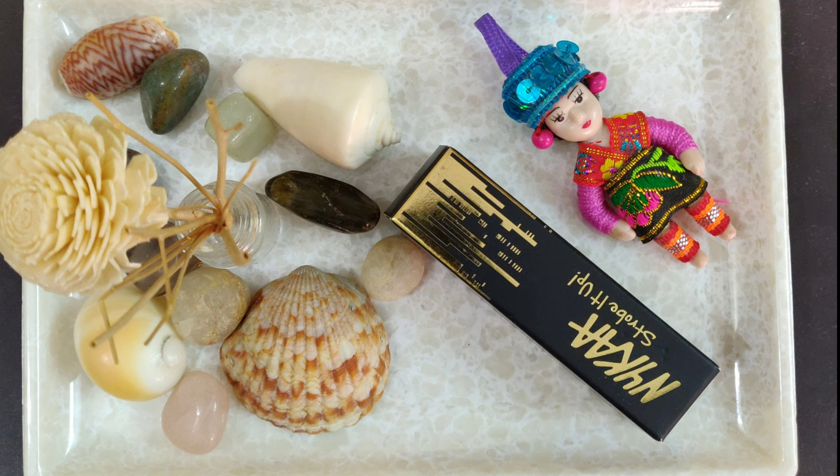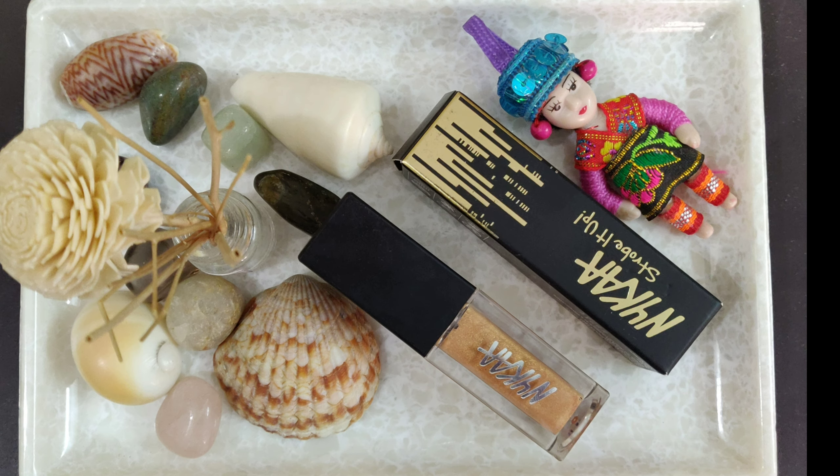Hi guys, welcome back to my channel. This video is going to be a short product review of this product by Nykaa — it is the Strobe It Up High Shine Lip Gloss. As of now, this product comes in only a single shade, and that is Golden Glimmer. This product is supposed to be used over your lipstick to give it a glossy kind of finish.